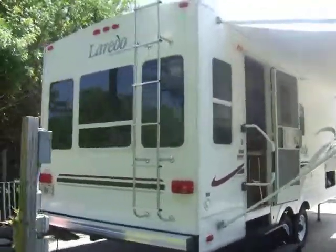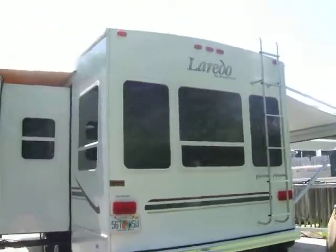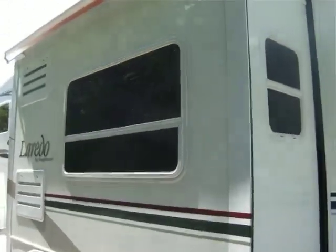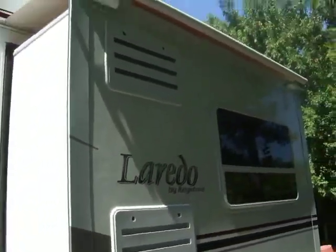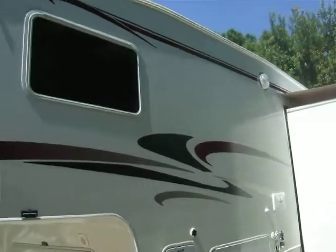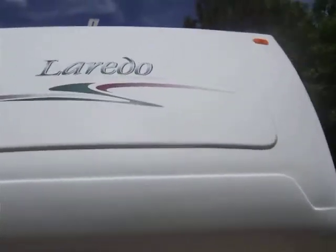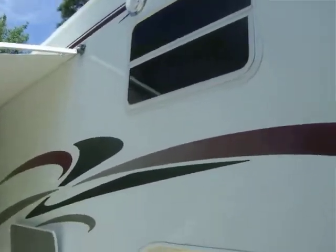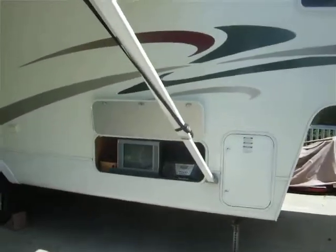Let's start at the back and give you a quick shot around the rig. The outside TV area.